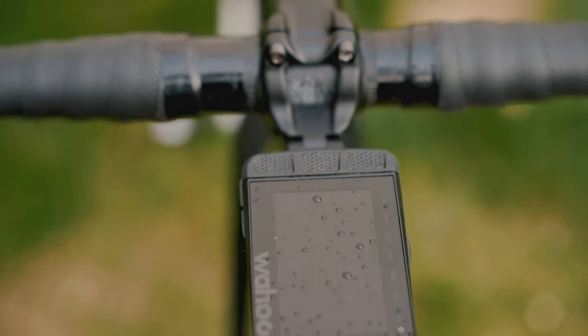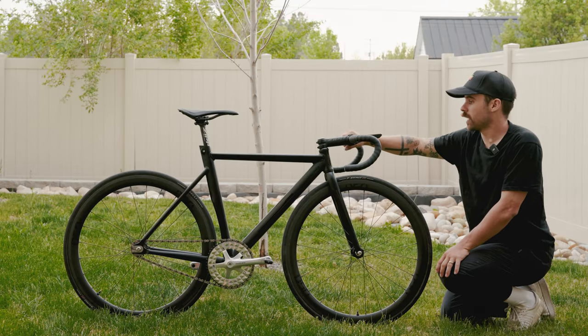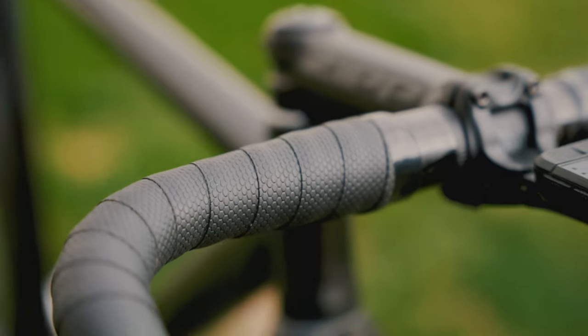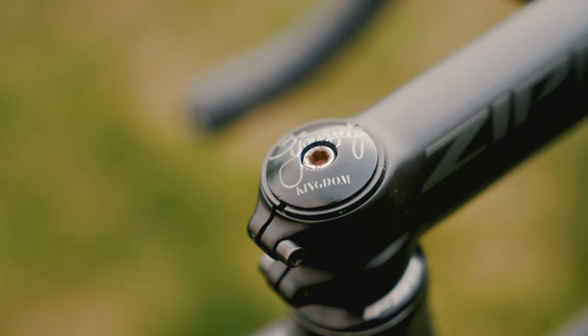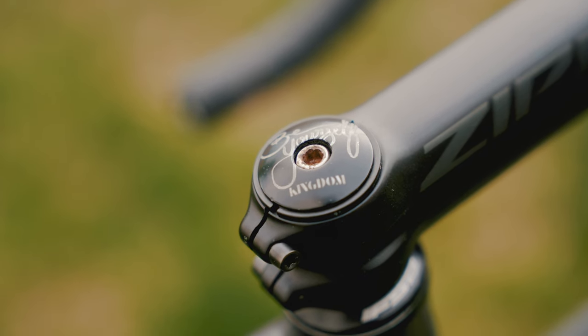I have an awesome mount on this stem holding my Wahoo Elemnt Roam. The handlebars are the 38 centimeter wide carbon Zipp handlebars, which is just my favorite width and model for fixed gear criterium racing. The bar tape is my personal favorite right now — the Profile Design Drive. And then I just have this custom stem cap with the Kingdom logo and the Kingdom slogan.